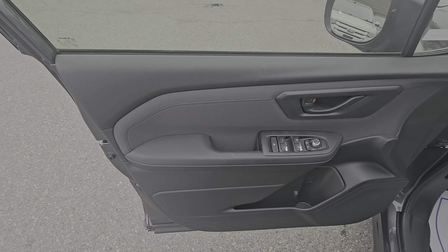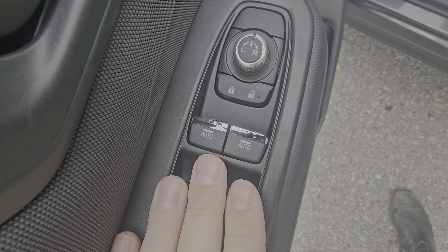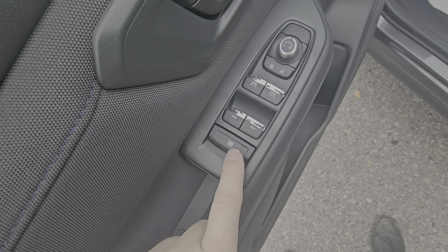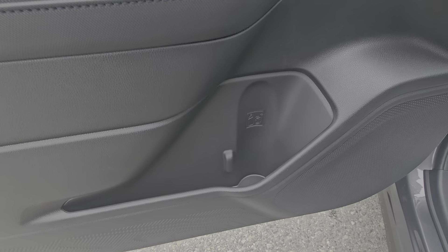The front door card looks very similar to the rear in regards to the soft touch materials. The front two windows are auto power windows with one-touch, regular power windows for the second row, and we do have window lock if you need that. We have our power mirror adjustment and a little bit more storage along with the bottle holder.